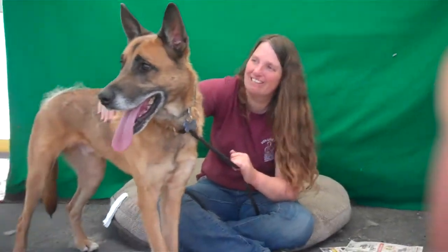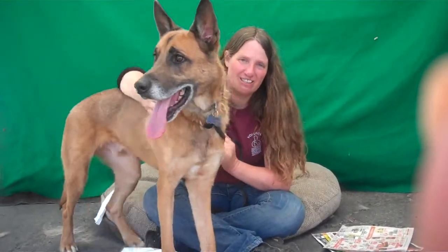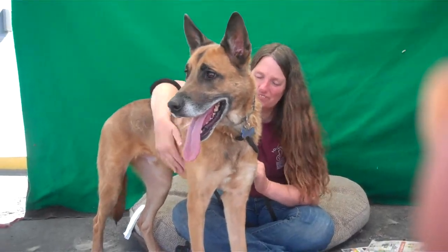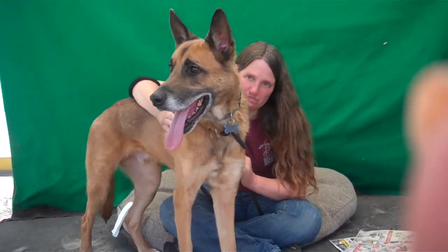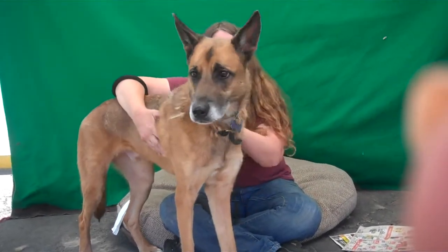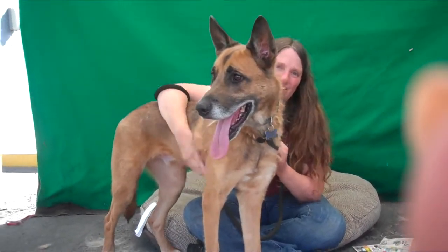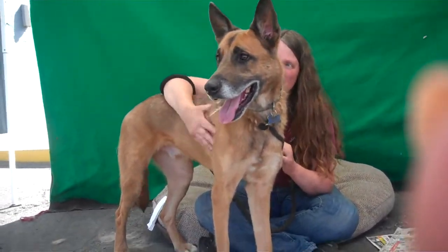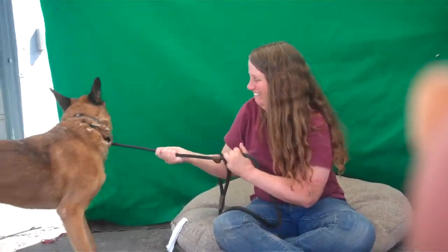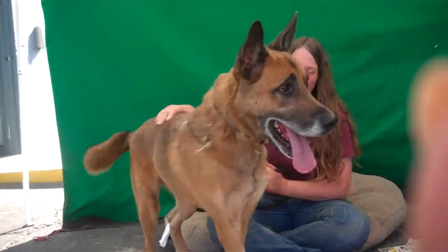He needs some leash training. He's got a pretty good energy level and he's young, and he needs to be with someone that's active. Possibly this family just wasn't as active as they needed to be for this dog to be happy, so he needs an active family — he'd be great as a hiking buddy. He hasn't been walked regularly, obviously, because he's not used to the leash.